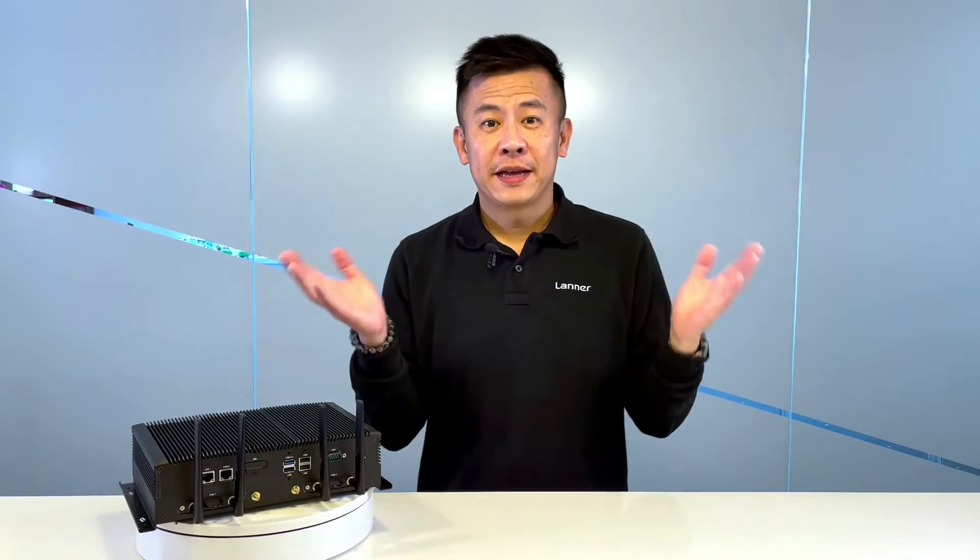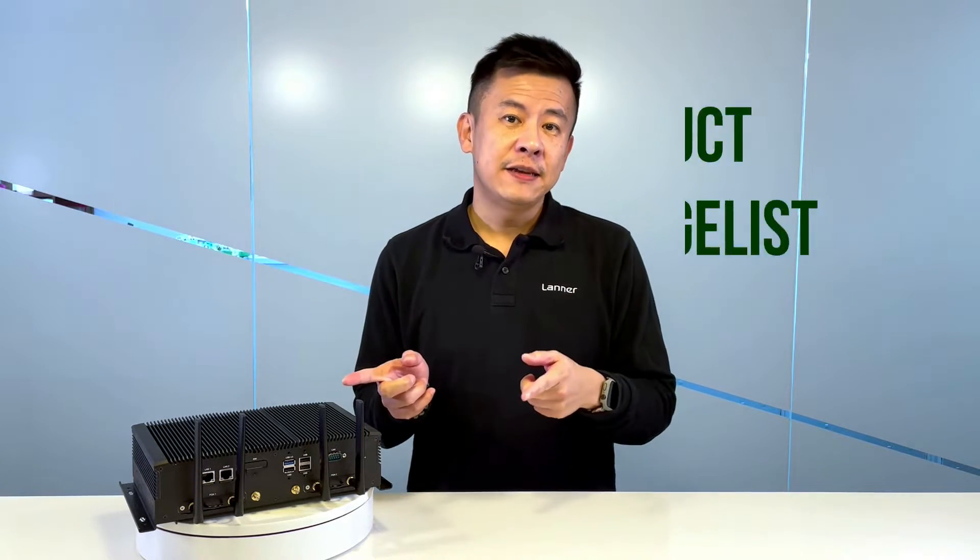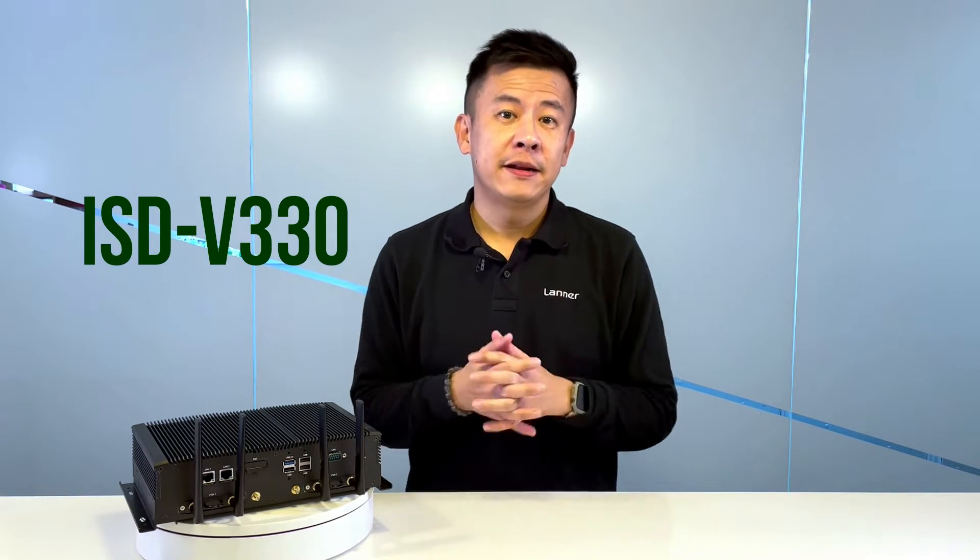Hello everyone, welcome to Product Insight. I'm Mike. In front of me is the ISD V330 from Laner Electronics.